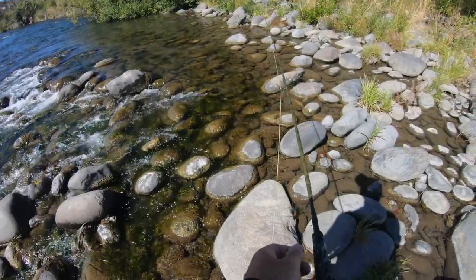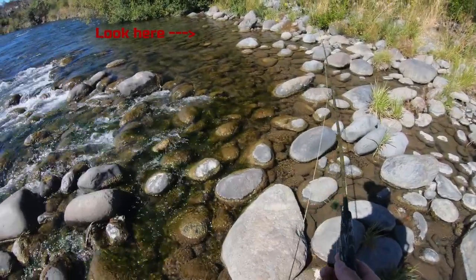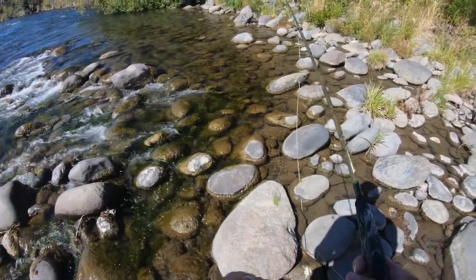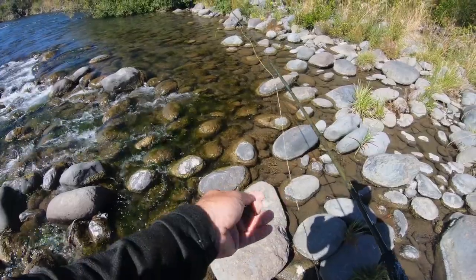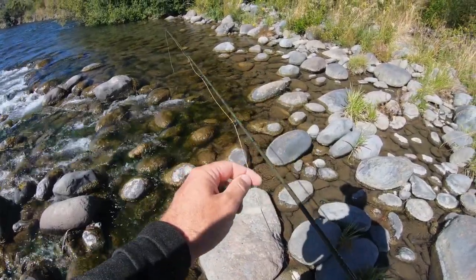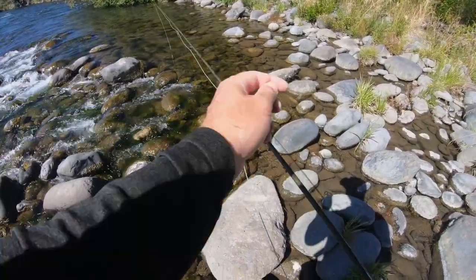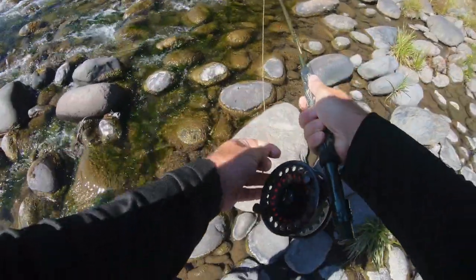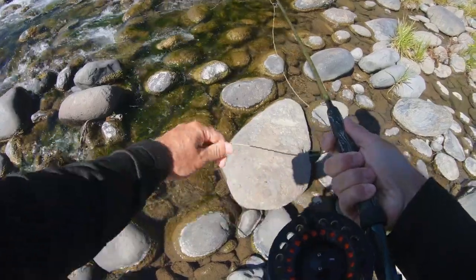There's a brown sitting right here in the shallows, so I'm actually going to have to take the nymph off — because the nymph will just tangle. That was right on top of its head — that was really dumb.